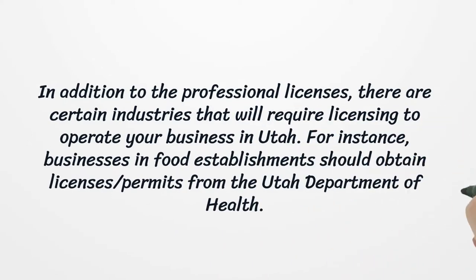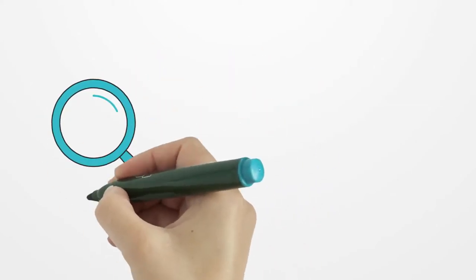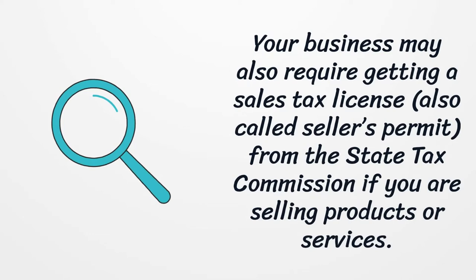In addition to the professional licenses, there are certain industries that will require licensing to operate your business in Utah. For instance, businesses in food establishments should obtain licenses or permits from the Utah Department of Health. Your business may also require getting a sales tax license, also called a seller's permit, from the state tax commission if you are selling products or services.